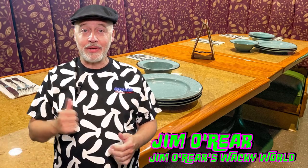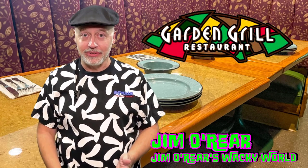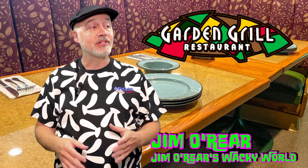Hello friends, it's Jim O'Rear. Welcome back to Jim O'Rear's Wacky World. Today we are headed over to Epcot at Walt Disney World to have breakfast at the Garden Grill. Now we've eaten lunch and dinner at the Garden Grill a lot — it's always really good — but we've never tried breakfast and thought we would give it a shot.